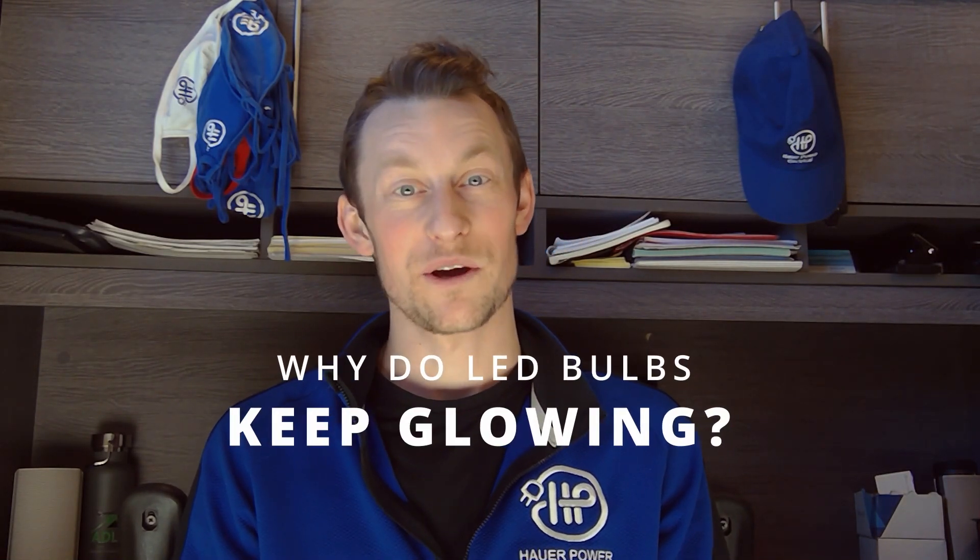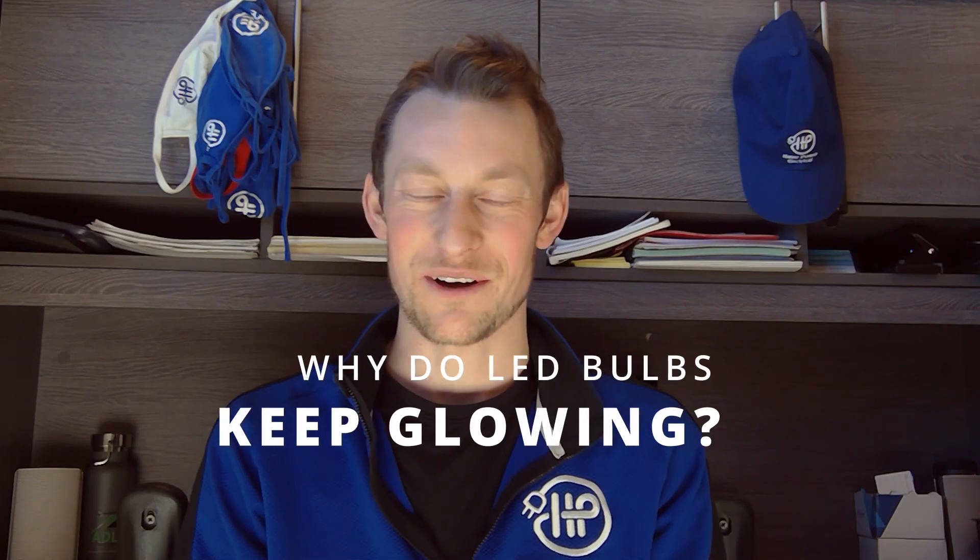What's up Edmonton? Here today at your Edmonton Electrician with Howard Power Electrical. We're going to talk about why LED bulbs keep glowing after the switch is turned off.